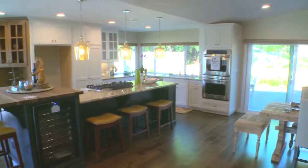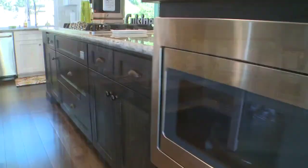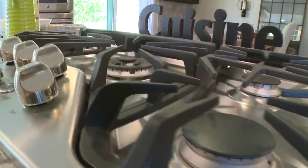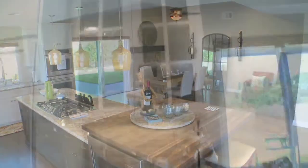With custom maple soft-close cabinets and pull-outs throughout. The cornerstone of this kitchen is the designer island, featuring GE Cafe series appliances, five-burner cooktop, wine refrigerator, recipe bookshelf, granite and butcher block countertops. Never again will the chef be left out of the entertainment.